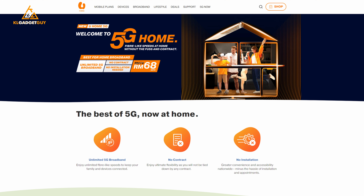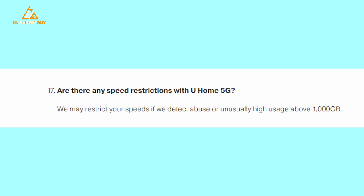Hey guys, welcome back to a new video on the channel. Today we are going to talk about Yes 5G's home broadband service.